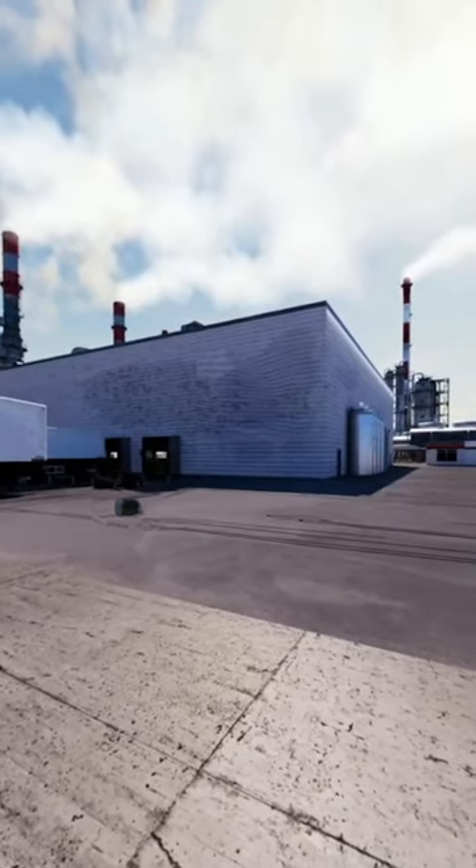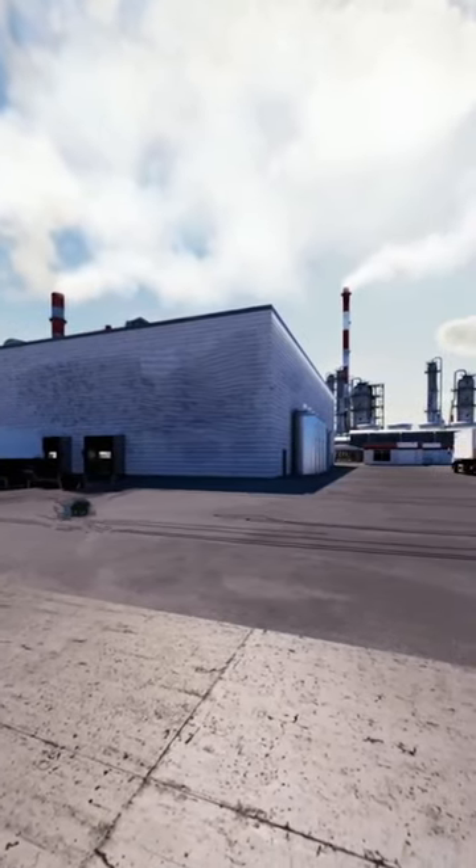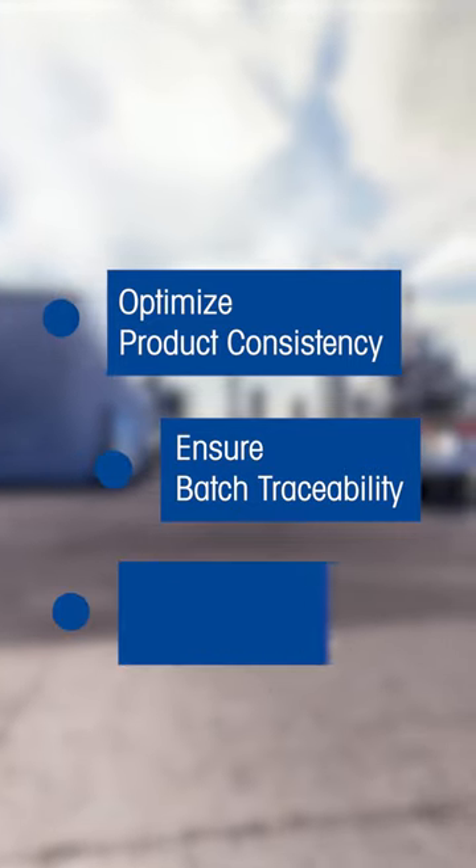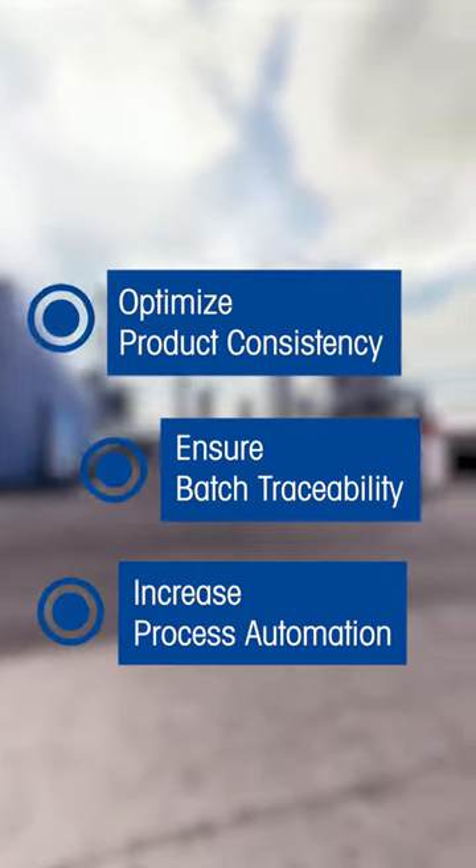Don't miss this opportunity to get a one-on-one virtual product demonstration to see how and where weighing solutions can support you to optimize product consistency, ensure batch traceability, and increase your level of process automation.